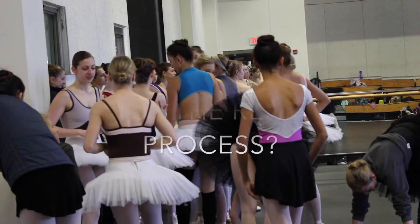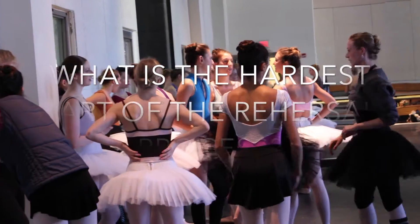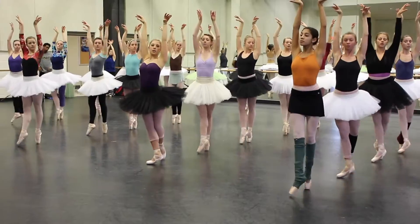My name is Susan McGuire and I'm an associate professor in the Department of Dance here at Butler. I'm Cynthia Pratt, I'm a professor of dance here at Butler University.